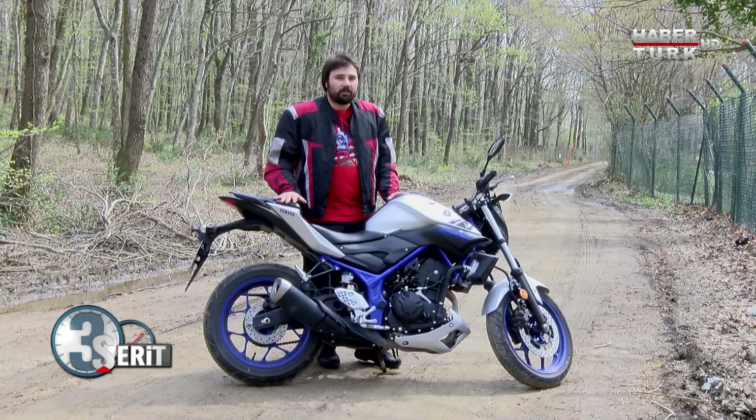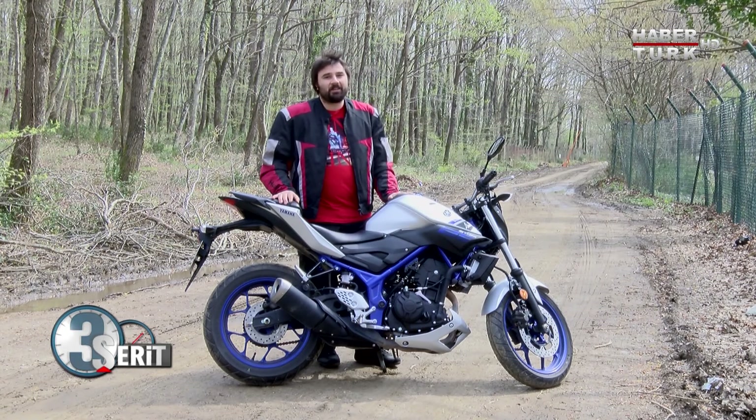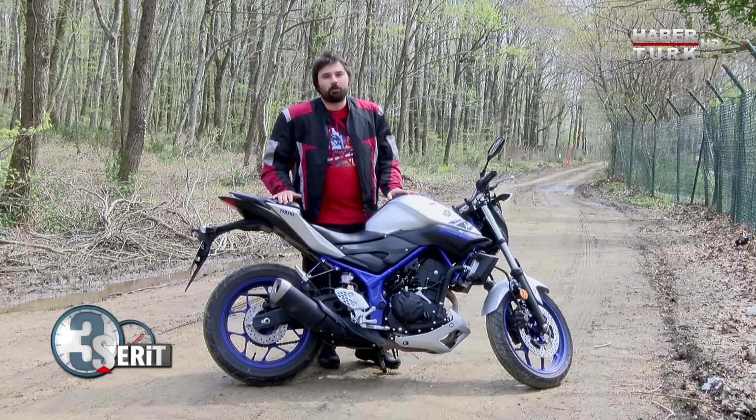Bir deposu var; gereksiz her şeyden kaçınmışlar demiştik, ama gerekli bir şeyden de kaçınmışlar: ABS yok bu motosiklette.